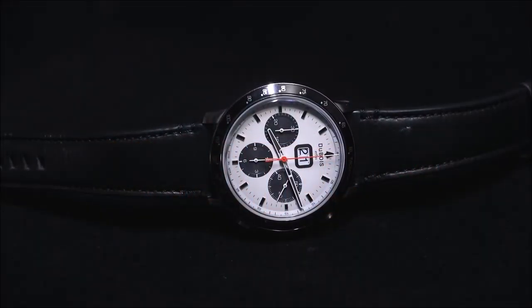Hey everyone, Ariel Adams here with the Blog2Watch. Please subscribe to our videos on YouTube and like this video if you find it useful. Look, a really nice white dialed sports watch — just what I like.